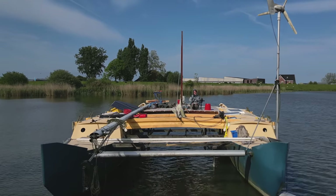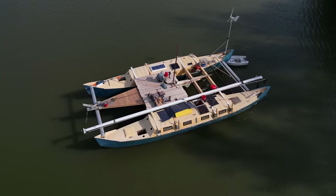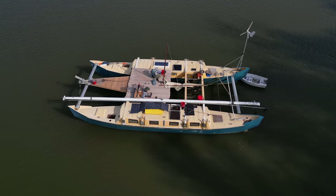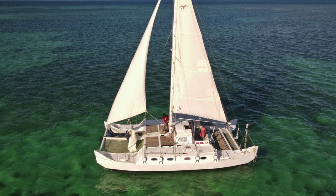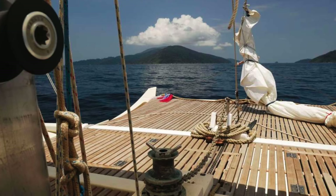Welcome back to Mahi, the Pahi 42. Although she doesn't look like it now, she is a very well proven ocean-going design. Certainly doesn't look like it right now. Here are some examples of nicely done ones, and that's what I hope to get this one looking like over the next couple of years.